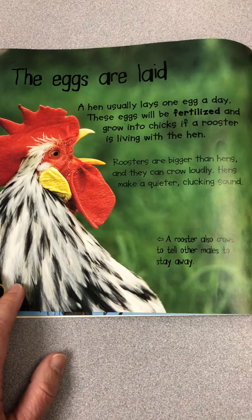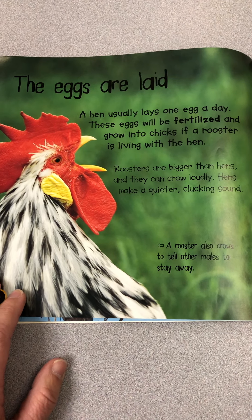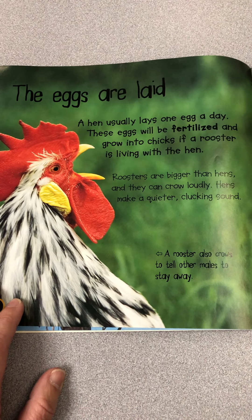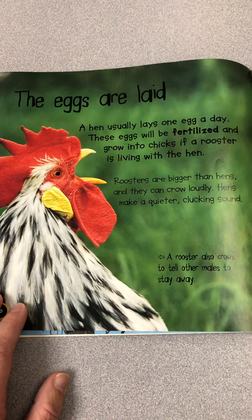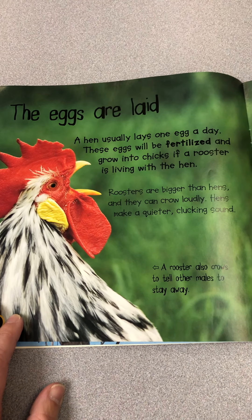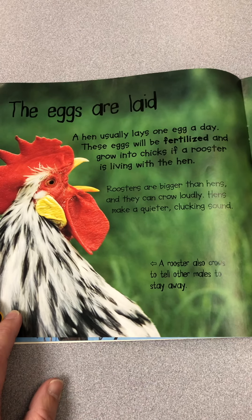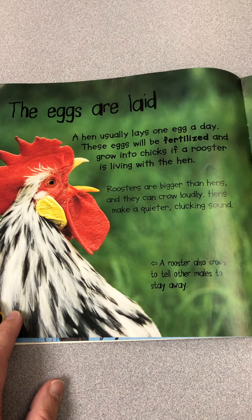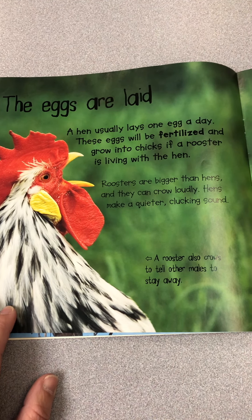The eggs are laid. A hen usually lays one egg a day. These eggs will be fertilized and grow into chicks if a rooster is living with the hen. Roosters are bigger than hens and they crow loudly. Hens make a quieter clucking sound. A rooster also crows to tell other males to stay away.